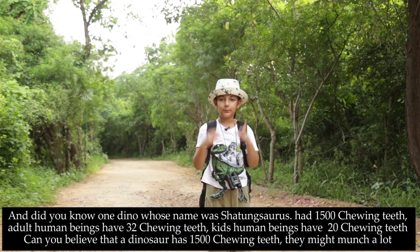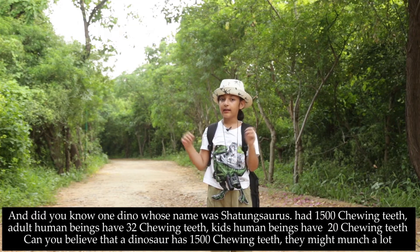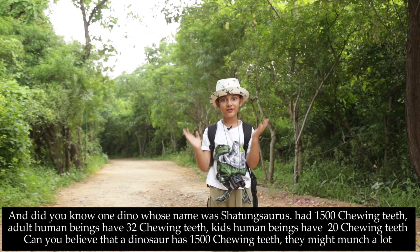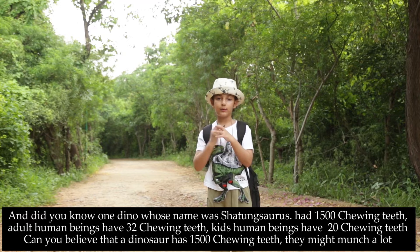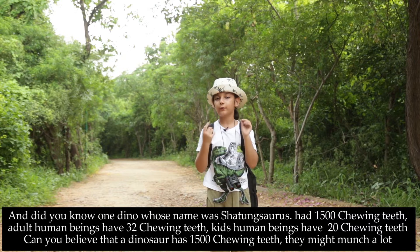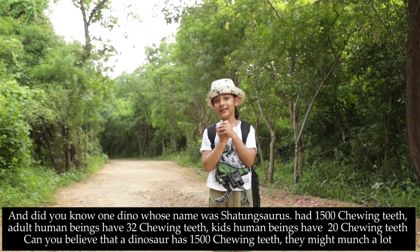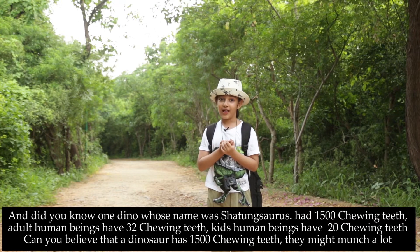Did you know that one dino named Shatomosaurus had 1,500 chewing teeth? Adult human beings have 32 chewing teeth, and kids have 20 chewing teeth. Can you believe that dinos have 1,500 chewing teeth? They might much relax.